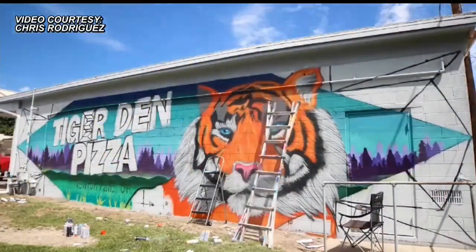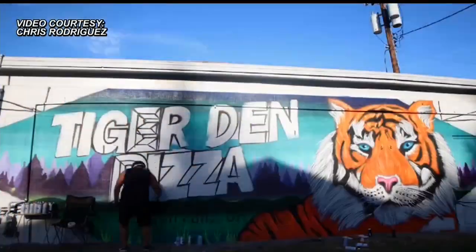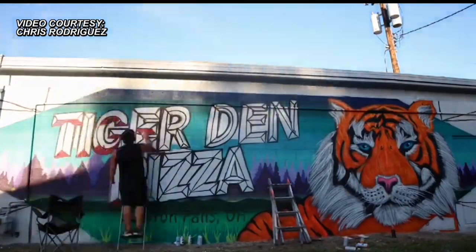Rodriguez painted the entire mural using just spray paint. And even more amazingly, he only has one hand. When it was done, I just couldn't believe it — it blows my mind. The artistic ability of Chris is just amazing.